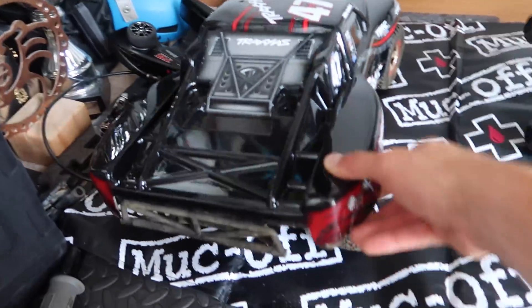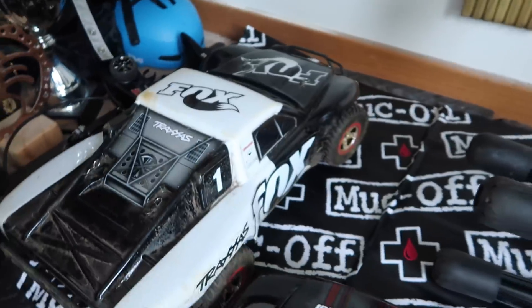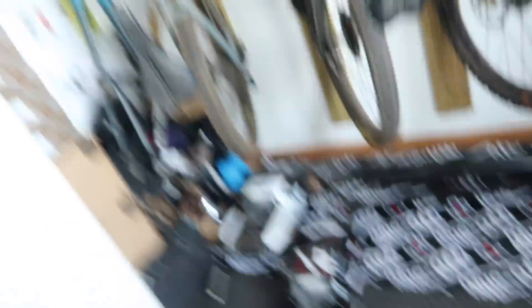The Fox RC car beast — there was a giveaway on my channel. Loads and loads of people have commented asking who won the Traxxas Fox RC car. I actually don't know — I didn't choose the winner. It was done through Ride Fox UK, so they've chosen the winner. Maybe they've been told, maybe they haven't. I need to find out. I'll actually find out the name for you guys, because you could be watching and you could have won and you don't even know.